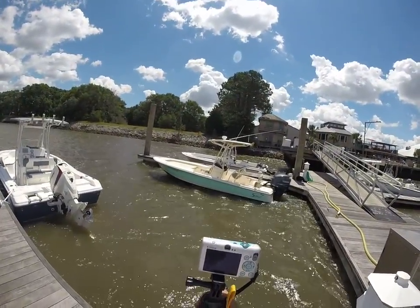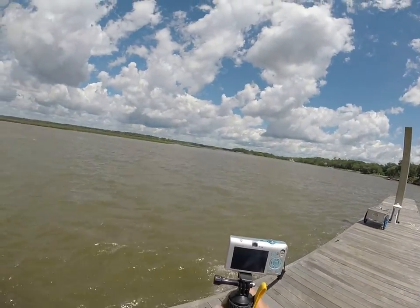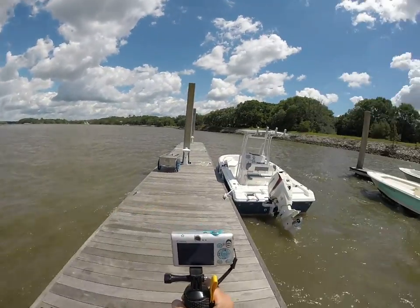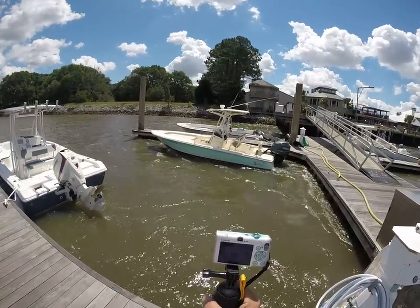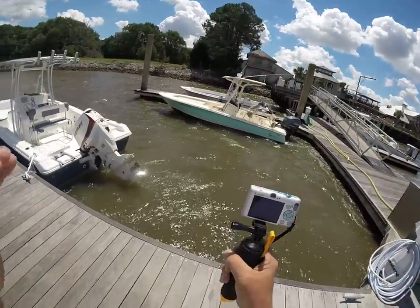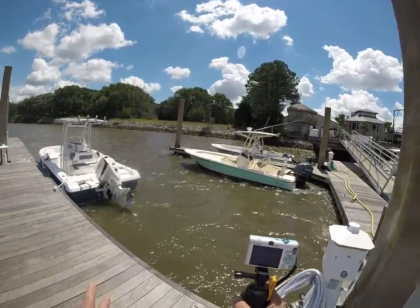Hey guys, Rob here at AlwaysInHotWater.com out in Charleston, South Carolina. We're dealing with about 20 to 28 mile an hour winds today and the current is ripping. I don't think I'm going to sea trial this baby today but I've gone through all the functions and I'm good. I'm running two cameras in case one messes up — I live two hours from here so I want to get this right for you.